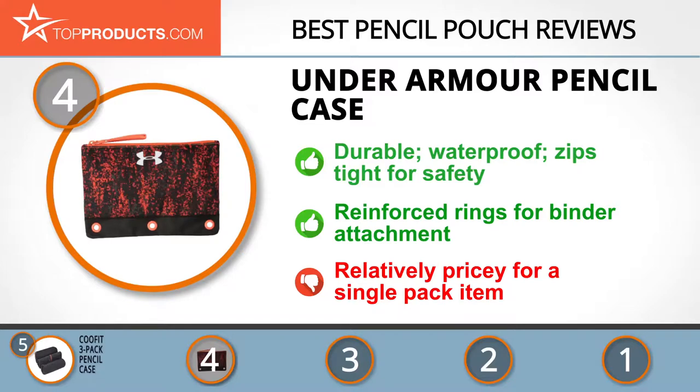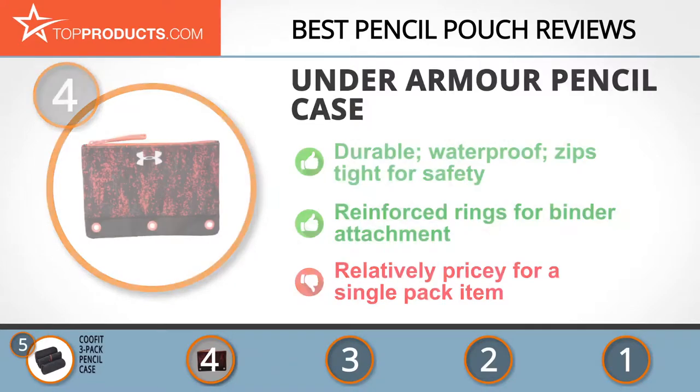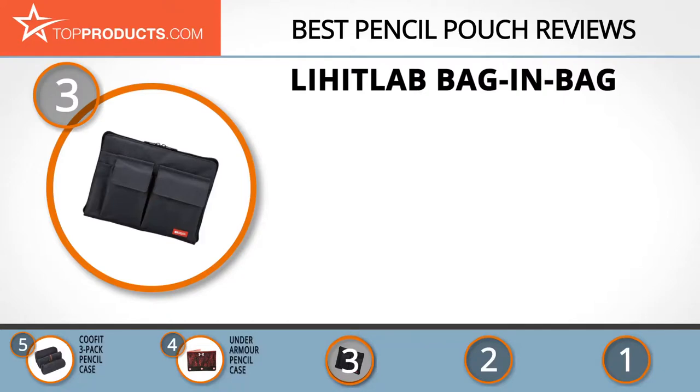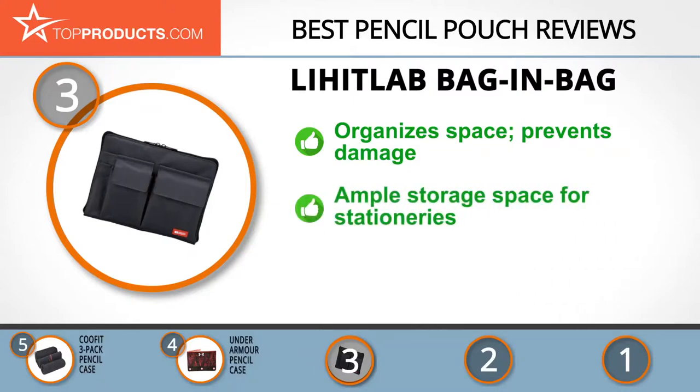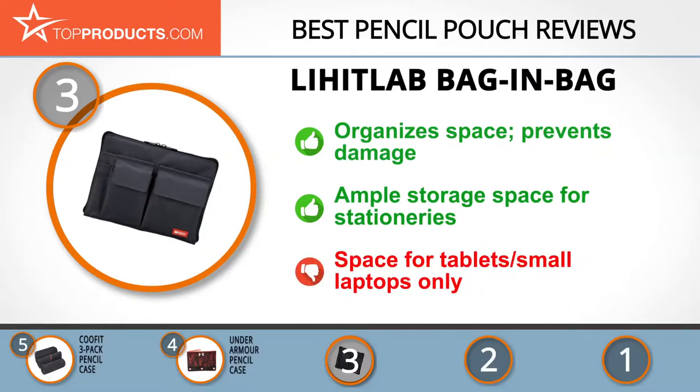At number three is the Lihit Lab Bag in Bag, a great choice for people looking for a pencil pouch with lots of features. Lihit Lab has been providing office solutions to millions of customers worldwide and since its inception in 1938 has maintained a standard of excellence. The Lihit Lab Bag in Bag has a padded compartment that protects your tablet and laptop, plus additional storage pockets for pens, pencils, a smartphone, an organizer, and a notebook — though we wish it could accommodate bigger laptops.